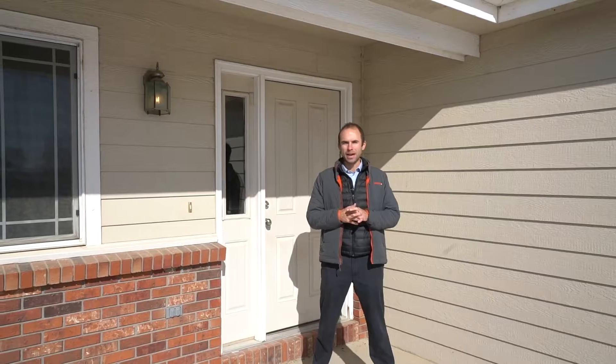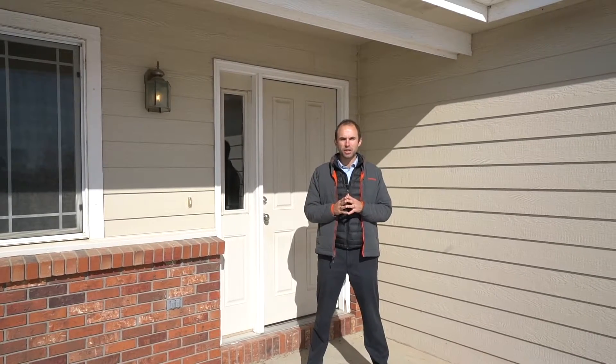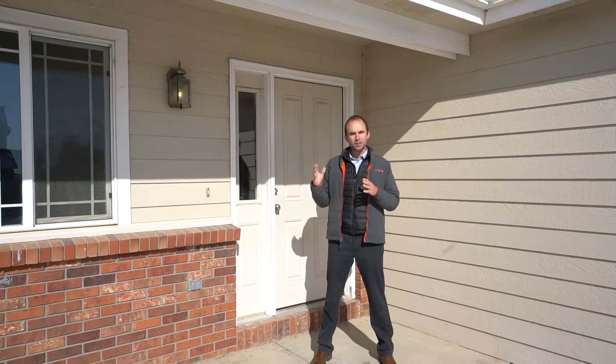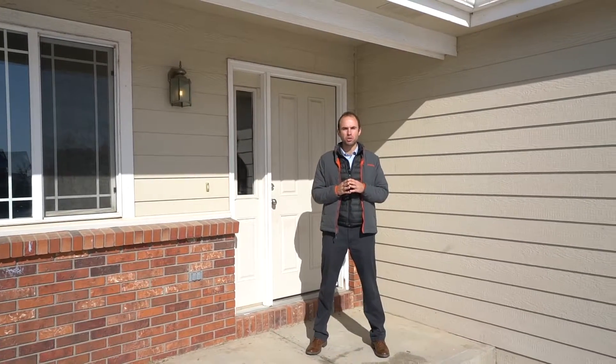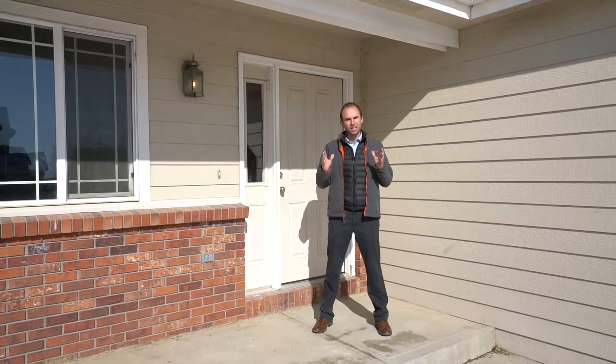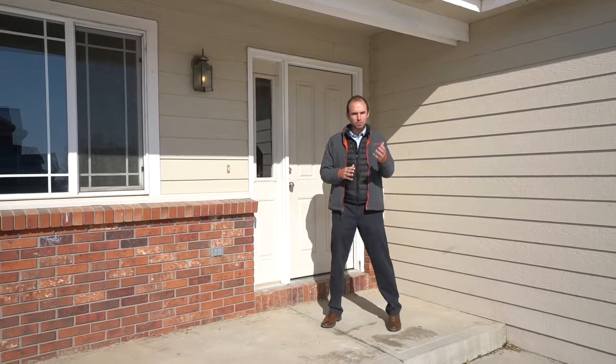Hello, it's Chris and the Mullenberg team. I know it feels like winter is upon us, which is the perfect time to find your home for the holidays. Here we are at this awesome ranch in Buffalo Creek in Wellington. Plenty of space, five bedrooms, fully finished basement, lots of room for your holiday parties. Come check it out.